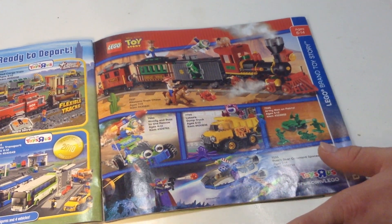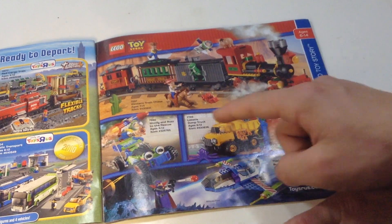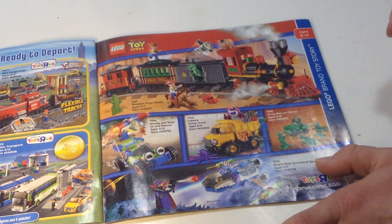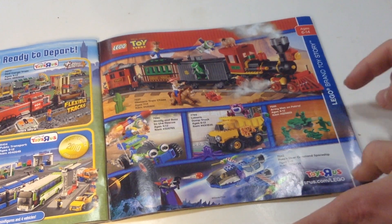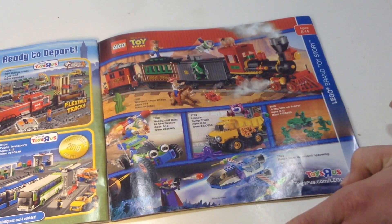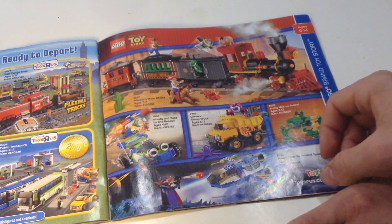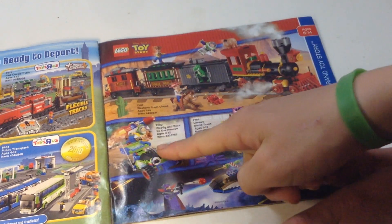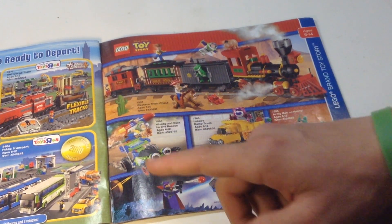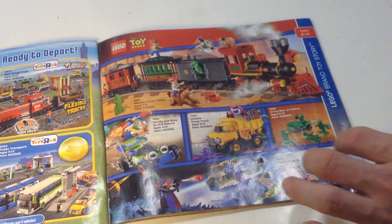Moving on, we have Toy Story — Lucas Bricks would probably like to see all this stuff, he loves Toy Story. There's a Toy Story train — that's a cool set. I always liked the Army Men being all green. There's the little Zurg and Space Shuttle set — I don't really like that one as much. That's the Lotso one, based off the third movie. And that one with the buggy — I would love to get that buggy one the most.